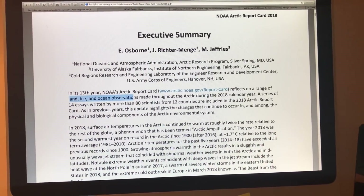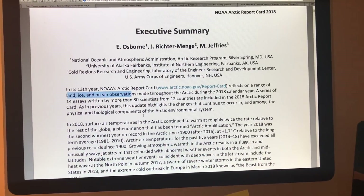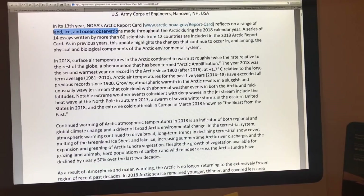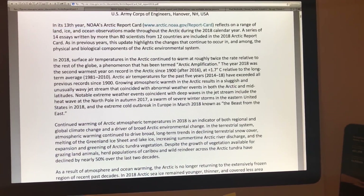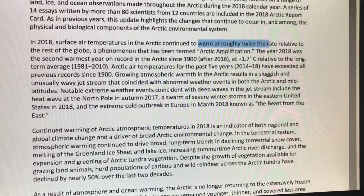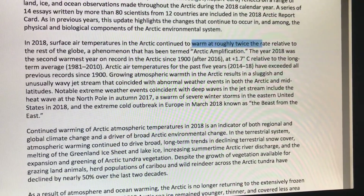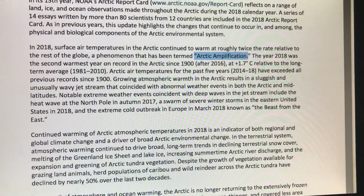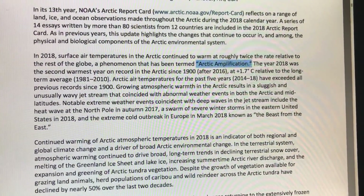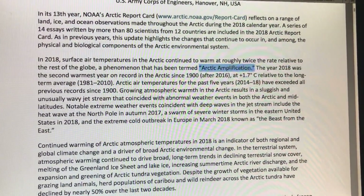The report talks about changes occurring in the physical system and biological components of the Arctic. The key thing is that the Arctic continues to warm at an incredible rate — roughly twice the rate relative to the rest of the globe. This is called Arctic amplification. Because the Arctic is warming much faster than the equator, the temperature difference between the Arctic and the equator is greatly decreasing.